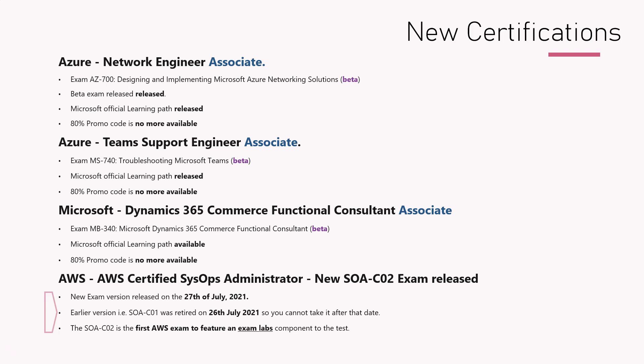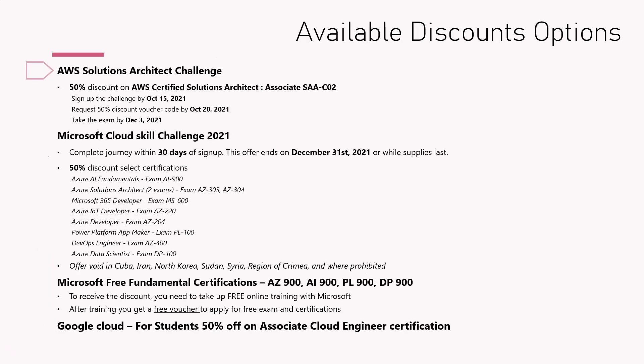Now let's talk about the discount options available. In AWS, there is a Solution Architect Challenge going on where you can get a 50% discount on AWS Certified Solutions Architect Associate, which is SAA-C02. Sign-up for this exam needs to be done by October 15th, and a form needs to be filled to request the 50% discount voucher by October 20th. Once that is done, you have until December 3rd to take the exam — so there is still a good amount of time to avail this discount.